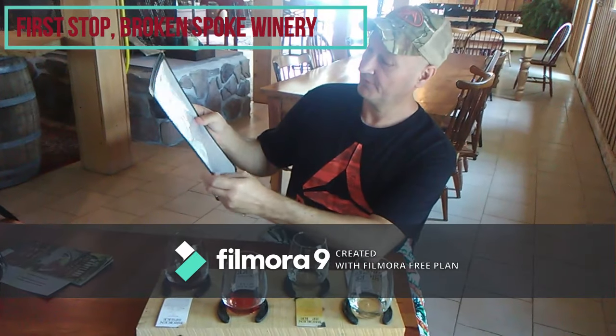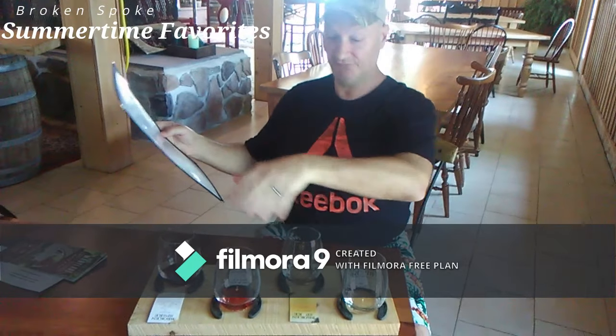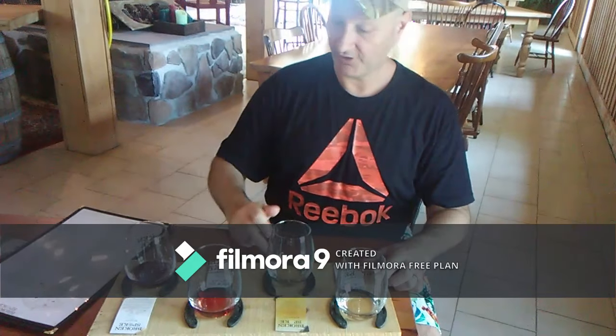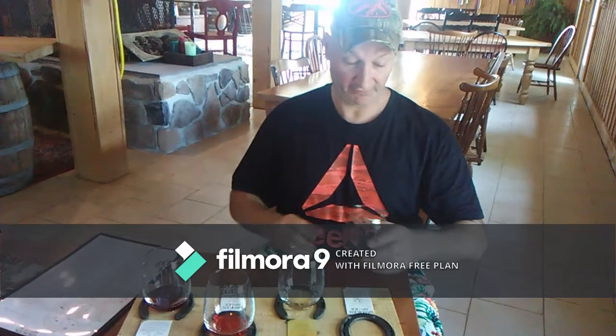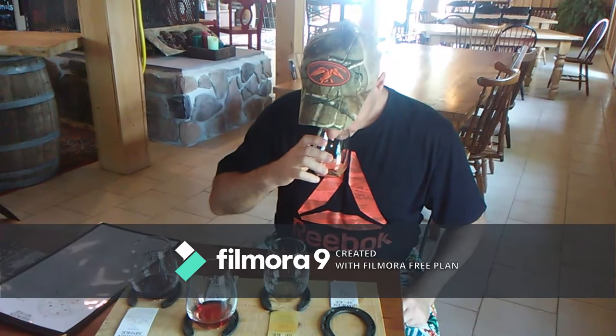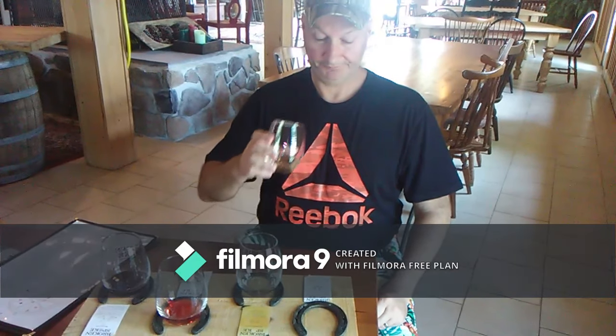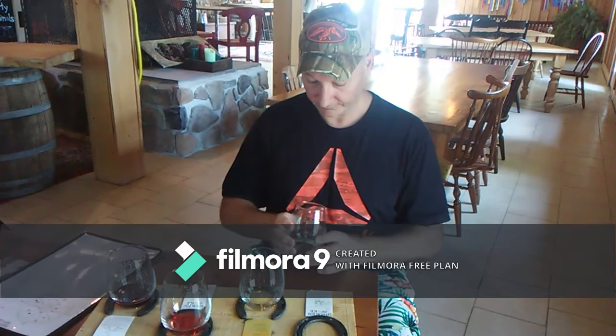We're here at the Broken Spoke Winery and there are different flights you can do. This is the classic plate and the other is the summertime plate. Basically you've got four different wines — two white wines, a rosé, and a red. So we're going to start off with our first white wine. Citrus, spicy. It's a nice citrusy wine. The floral on this is nice, very pleasant. The color — it's almost clear, very pale.